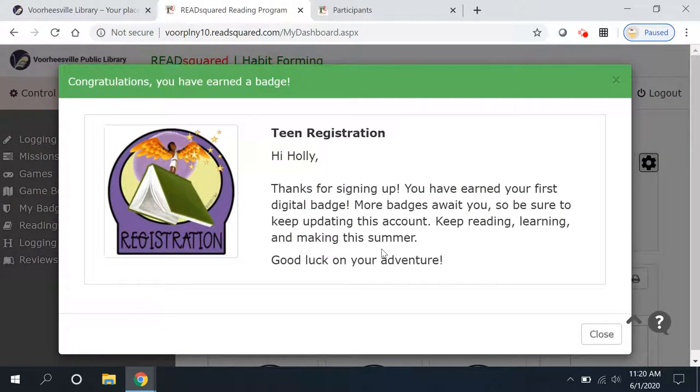You have registered. Congratulations — you have registered for the Teen Summer Adventure.